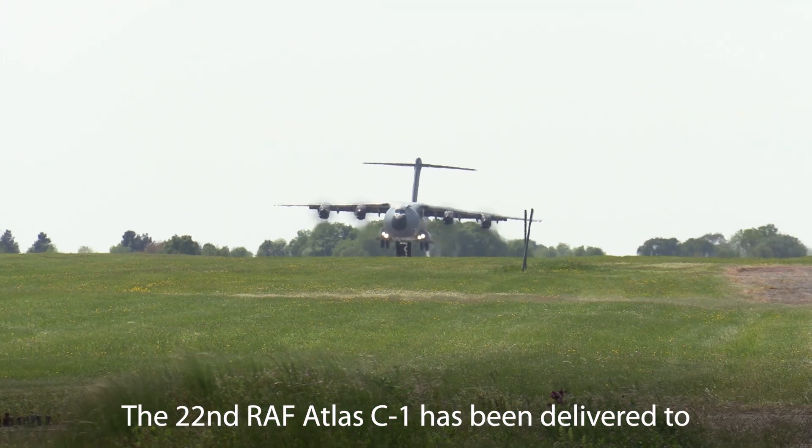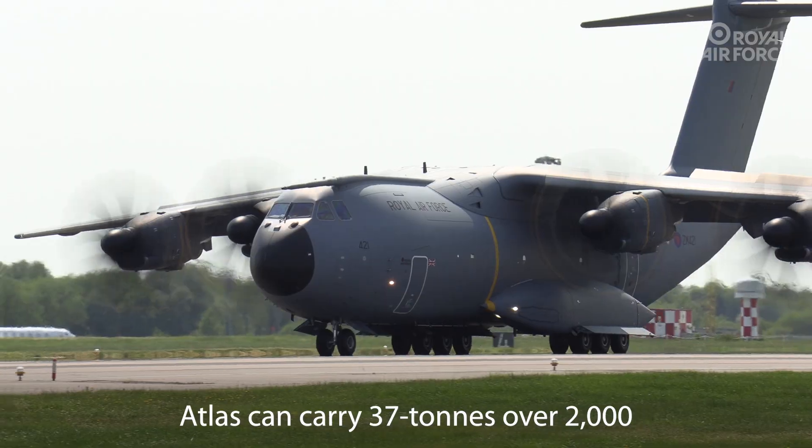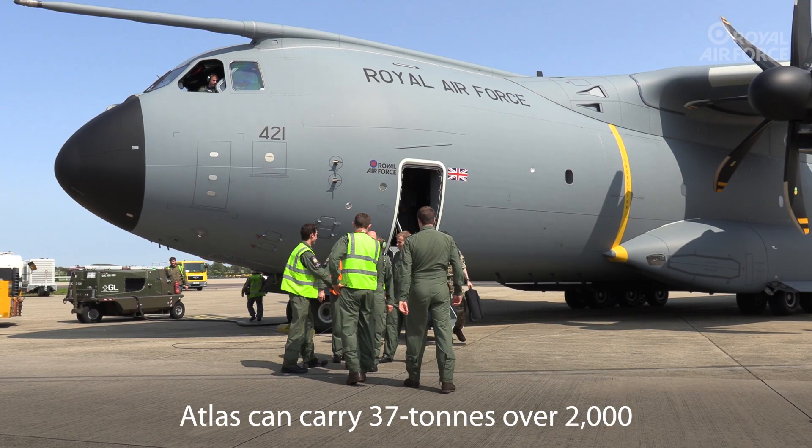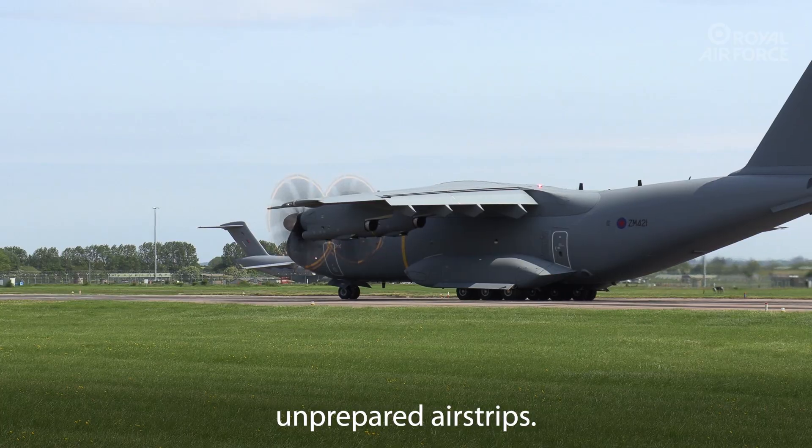The 22nd RAF Atlas C1 has been delivered to RAF Brize Norton. Atlas can carry 37 tonnes over 2,000 nautical miles and operate from short, unprepared airstrips.